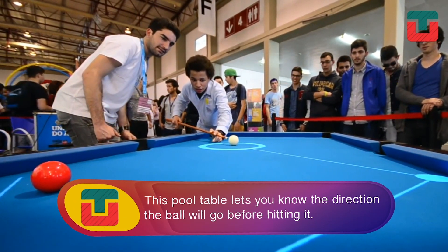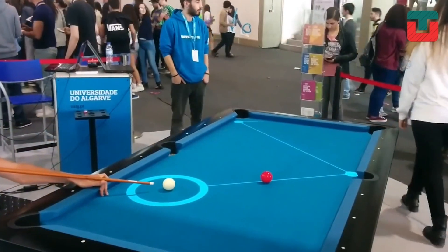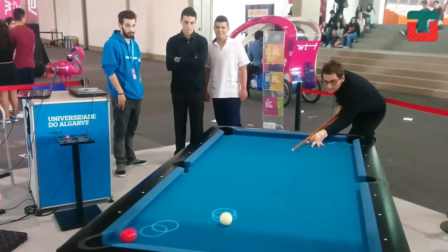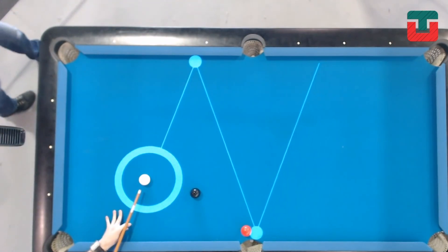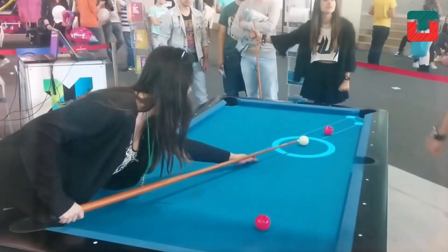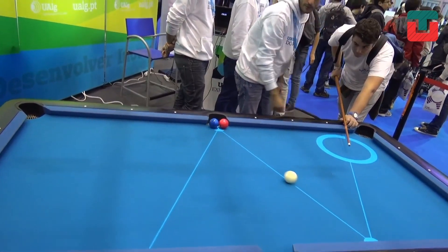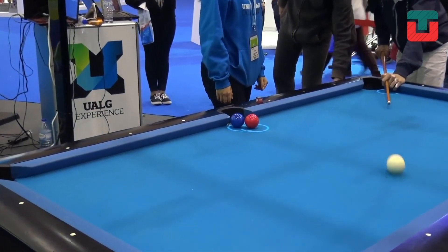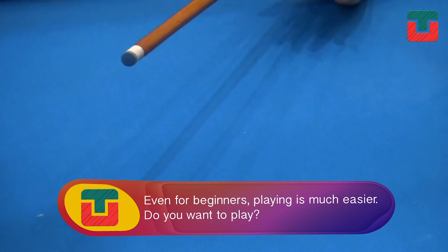Just like in video games, this pool table has the technology that lets you know the direction the ball will go before hitting it. Even for beginners in billiards, with this fun tool, playing is so much easier. Want to play a match?